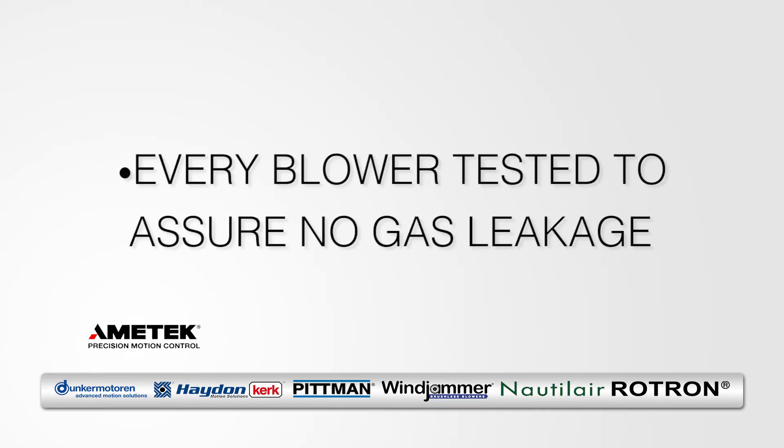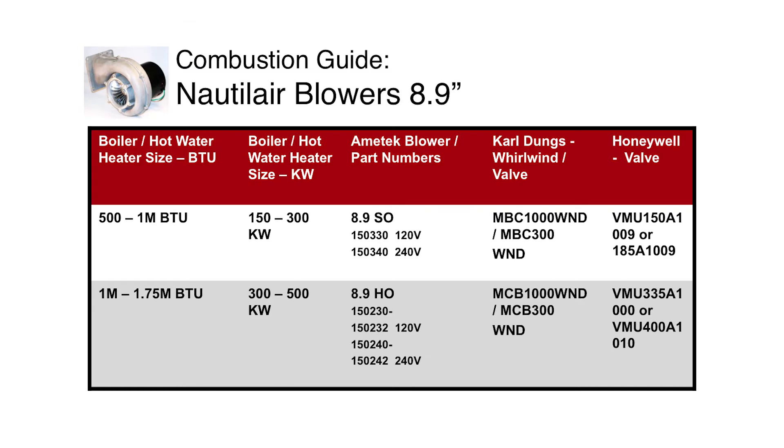Each blower is individually tested for the leakage of gas. Amatec's Nautilair 8.9 blower is smaller than is often found in the combustion industry. All Nautilair blowers should be tested with each application — they normally run faster and are more powerful than competitors at a given size.